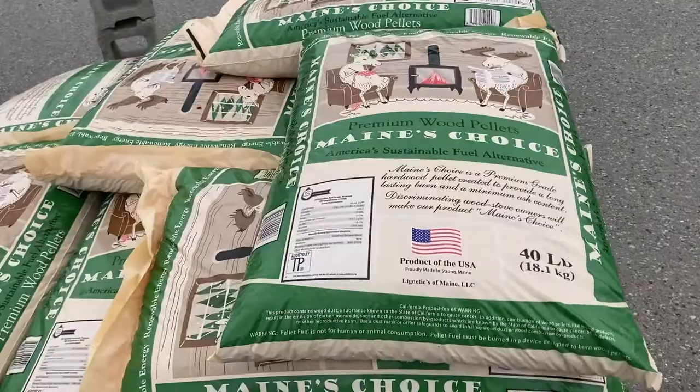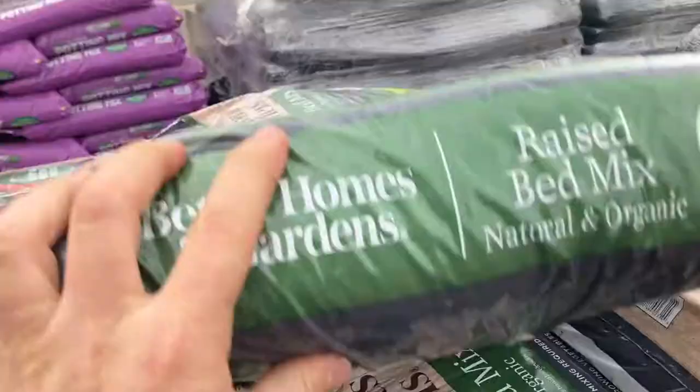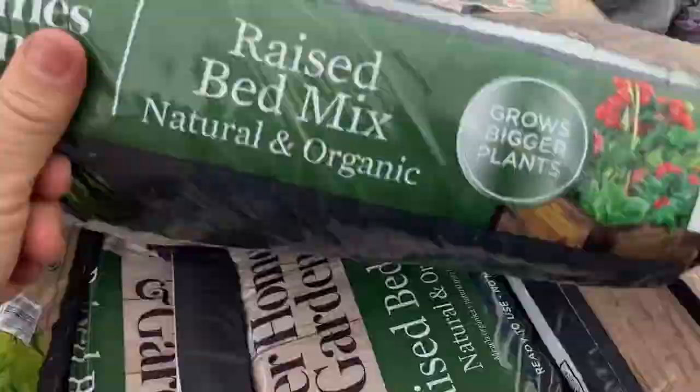All right, we're hitting Walmart. I'm starting right out in the parking lot garden section. First thing I come across: wood pellets — and up here in Maine, it's not only made in USA, it's made in Maine, so I'm supporting my local economy even at Walmart. Hard to believe, but it's true. Coming into the garden section, potting mix — made in USA.